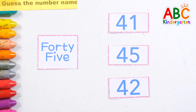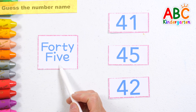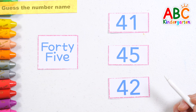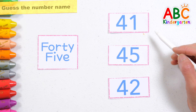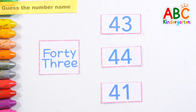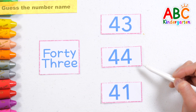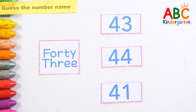Let's look at the names of the numbers and find the correct number. 45. That's right! 45, 43. That's right!